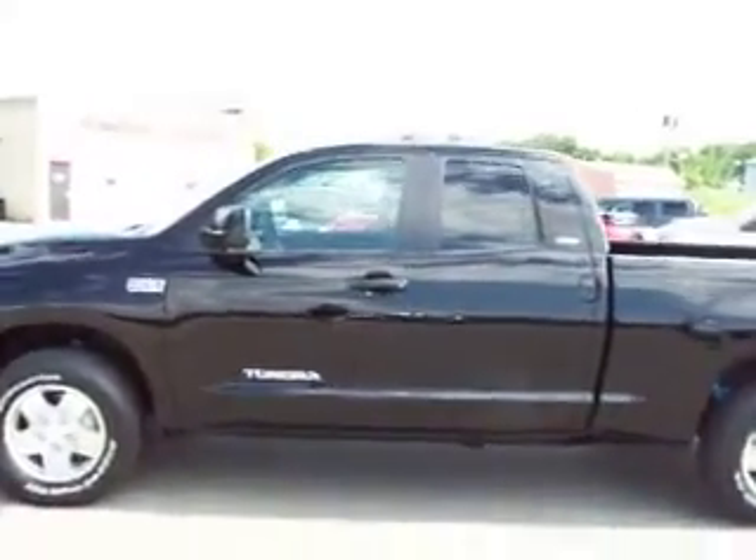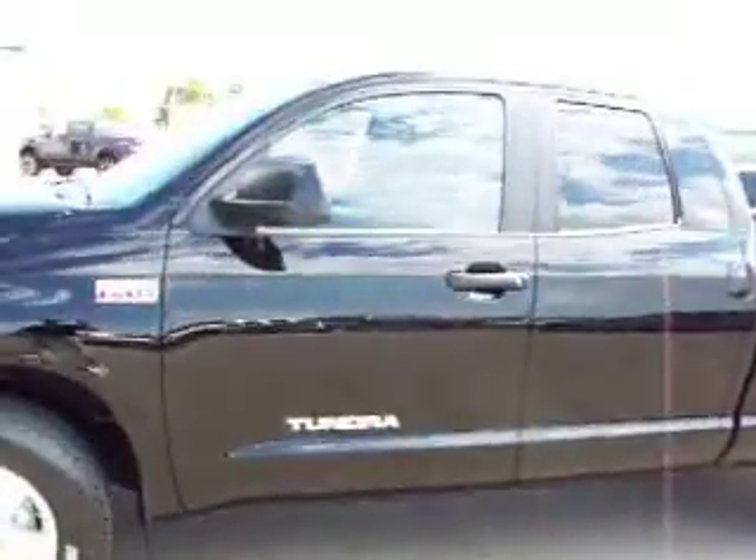This is stock number 14957, a 2008 Toyota Tundra double cab standard box. This truck has a 5.7 liter V8 engine, and from this video you'll be able to tell that this truck is absolutely perfect all the way around.